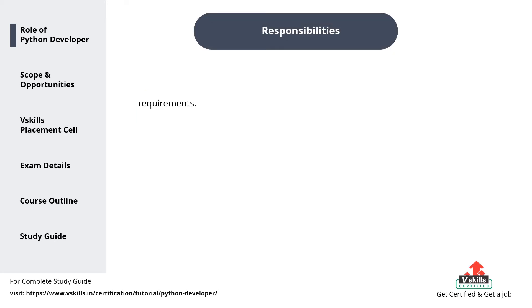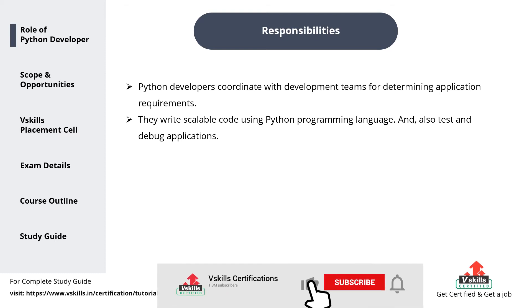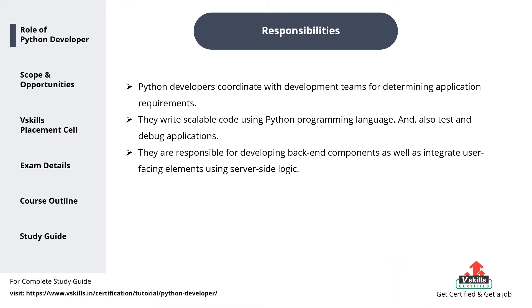Responsibilities. 1. Python developers coordinate with development teams for determining application requirements. 2. They write scalable code using Python programming language, and also test and debug applications. 3. They are responsible for developing backend components, as well as integrating user-facing elements using server-side logic.